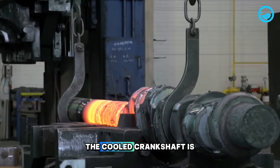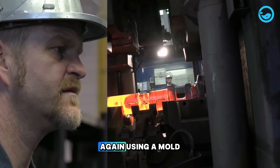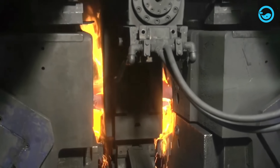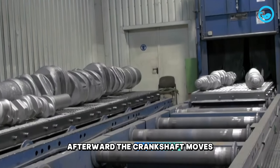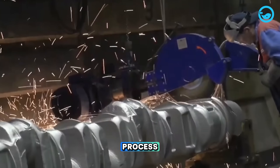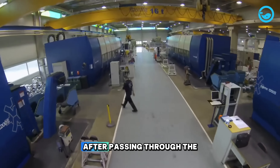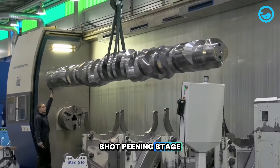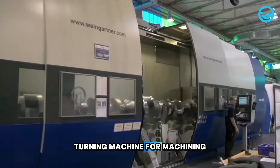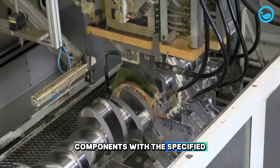Next, the cooled crankshaft is heated to a specific temperature and forged again using a mould with a weight of up to 3,500 tons. Afterward, the crankshaft moves to the shot-peening stage, which is a cleaning process to remove any remaining material from the forging. After passing through the shot-peening stage, the crankshaft is sent to a CNC milling turning machine for machining. This process results in components with the specified dimensions.